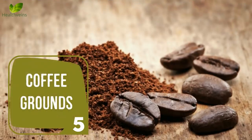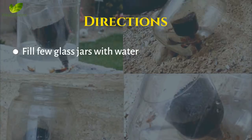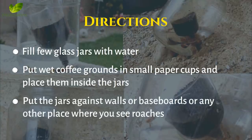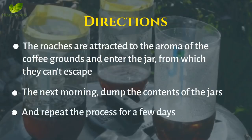Number 5: Coffee Grounds. Coffee grounds can be used as a trap to attract cockroaches and eventually get rid of them. Directions: Fill a few glass jars with water. Put wet coffee grounds in small paper cups and place them inside the jars. Put the jars against walls, baseboards, or any other place where you see roaches. The roaches are attracted to the aroma of the coffee grounds and enter the jar, from which they can't escape. The next morning, dump the contents of the jars and repeat the process for a few days.